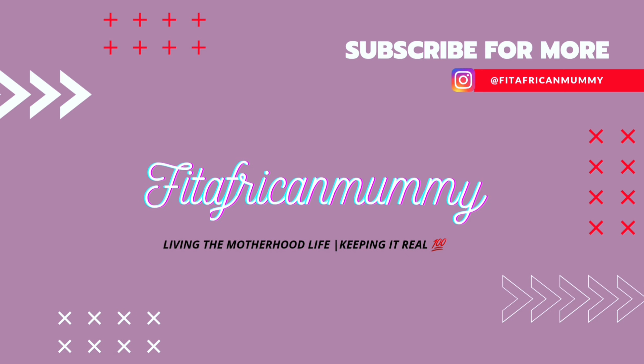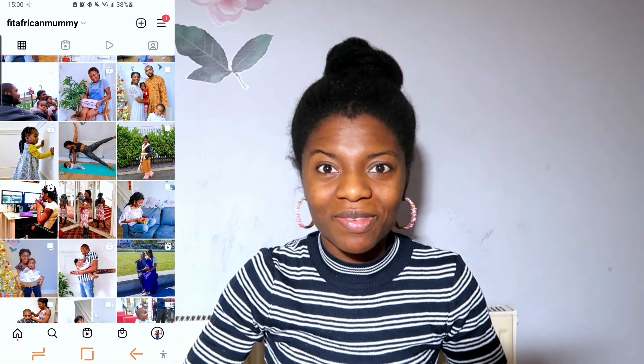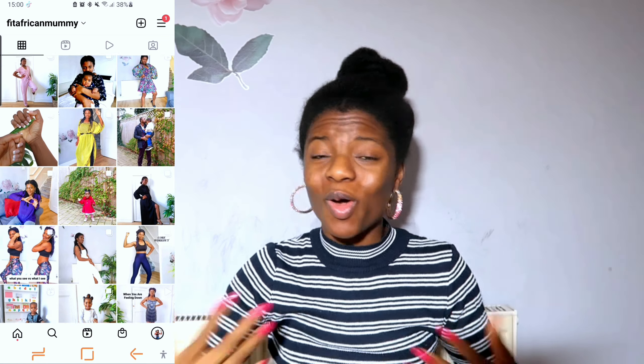A lot of moms have reached out dealing with exactly the same thing. One of the biggest questions I've received on my Instagram is: how do I lose my belly fat? A lot of them will say they've lost all the weight, they look okay, but the pouch doesn't seem to go away. In this video, I'm going to tell you how I lost my own belly fat — I had this issue as well.